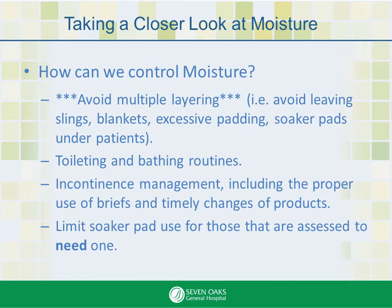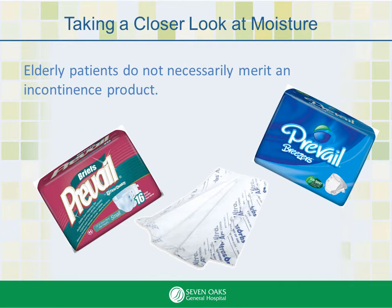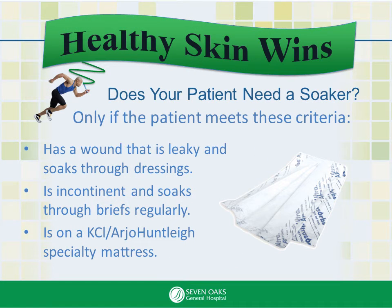So how can we control moisture? First of all, avoid multiple layering. Avoid leaving slings, blankets, excessive padding, and soaker pads under patients — it'll just lead to perspiration. We need good toileting and bathing routines, proper incontinence management including the proper use of briefs and timely changes of products, and we need to limit soaker pad use for those assessed to need one. Remember, not all elderly patients require incontinence products. Only patients that meet the criteria should be on a disposable soaker pad. This product is very effective in wicking away moisture, but is costly and should be used sparingly.